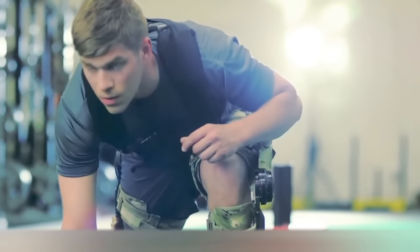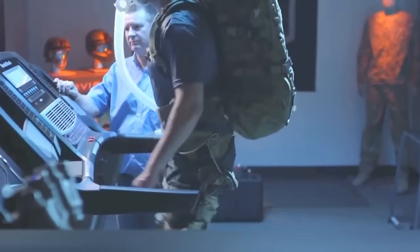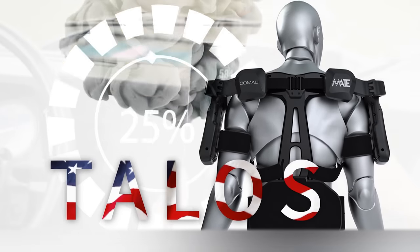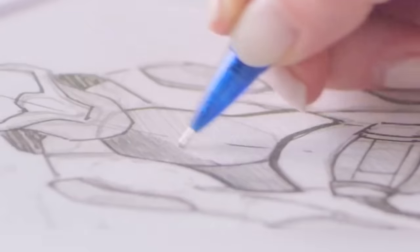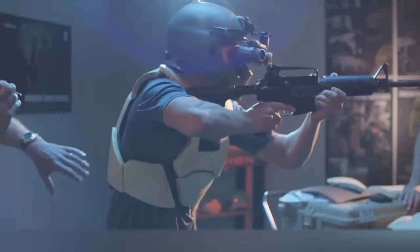Exoskeleton Protection System. Revision Military started as a manufacturer of ballistic eyewear, then moved to personal protective equipment like helmets and electronic devices, and in 2015 decided to start developing exoskeletons. In the US there is a program known as the TALOS Initiative — a special operations command project to develop a robotic exoskeleton. Many companies are working on this initiative, but the model from Revision Military is the most realistic so far, even though it does look like science fiction armor.